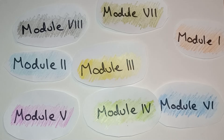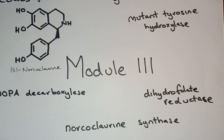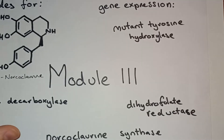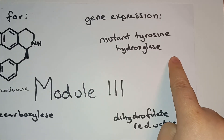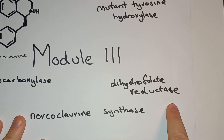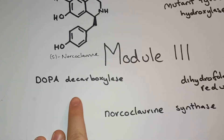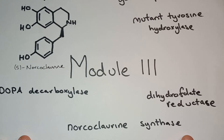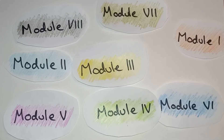There are modules that are the instructions that will together allow the yeast to make noscapine. The instructions will make enzymes and proteins within the yeast. For example, module 3 codes for the enzyme norcoclaurine and encodes for the expression of 4 proteins: mutant tyrosine hydroxylase, dihydrofolate reductase, dopa decarboxylase, and norcoclaurine synthase. Each module has multiple intricate roles of protein synthesis and gene expression that together create this pathway.